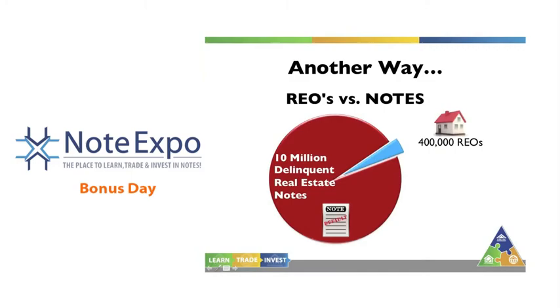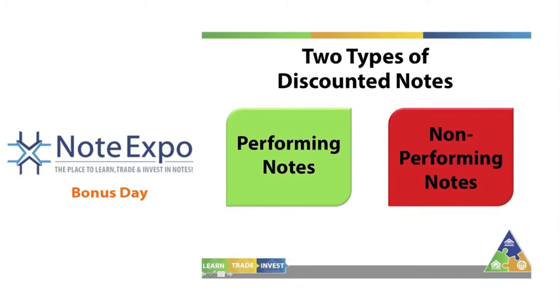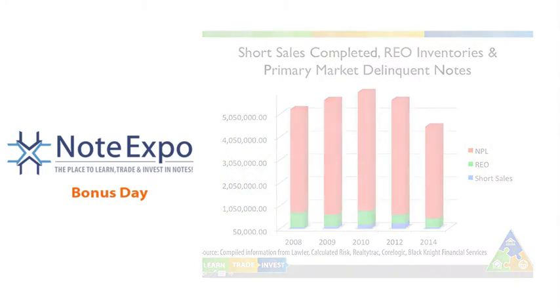Those houses can be sold for way more than what the realtor thinks. And that's not just selling with an insignificant down payment — we're going to show you how you can sell a house for about 50% down with the owner financing the other 50% on a fairly short-term note, and still sell the house for more than the realtor thinks it's worth.